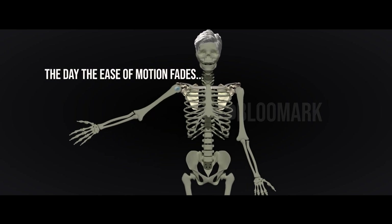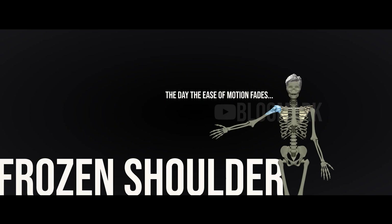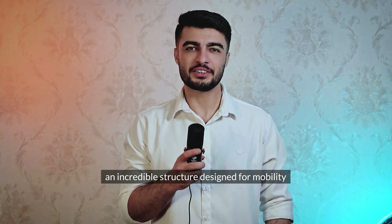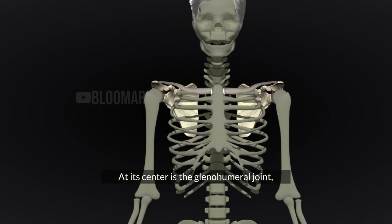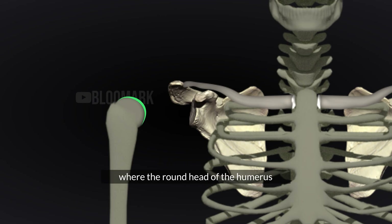The day the ease of motion fades, they call it frozen shoulder. Let's start with the shoulder, an incredible structure designed for mobility. At its center is the glenohumeral joint, where the round head of the humerus meets the shallow socket of the scapula.